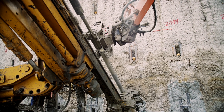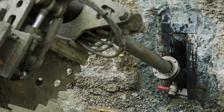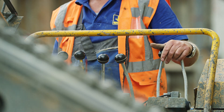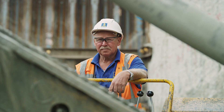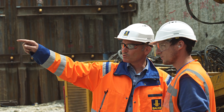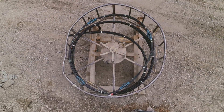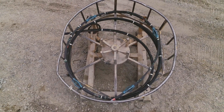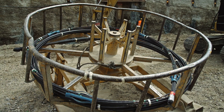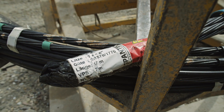The experienced team guarantees the smooth drilling of the anchors. Bauer produces the anchoring tendons with the required load capacity and length as temporary anchors or permanent anchors. These are delivered to the construction site and prepared for installation in the anchor unrolling device. Labels allow the anchors to be clearly assigned and installed at the correct location.